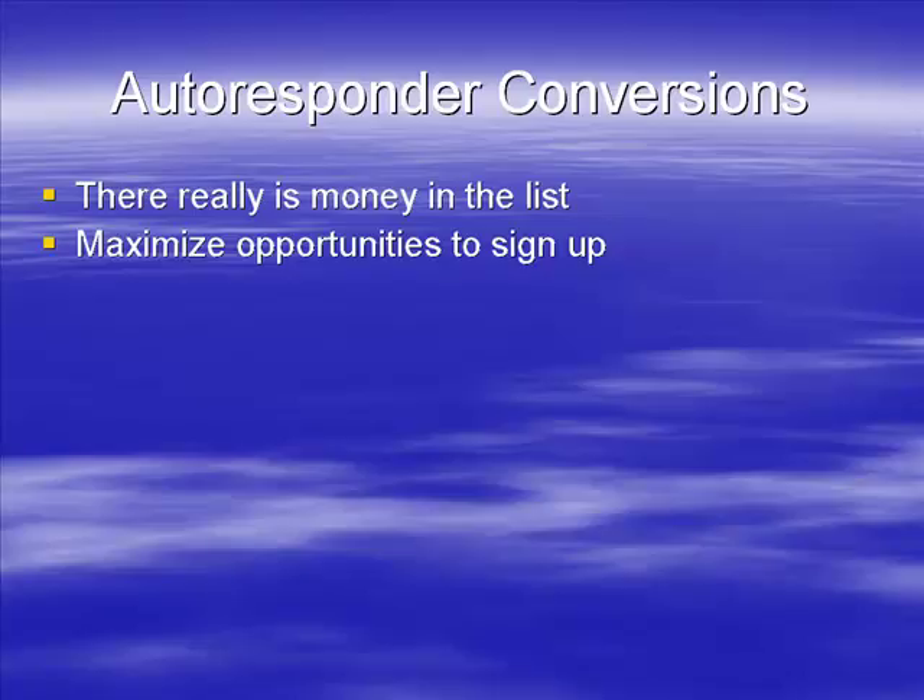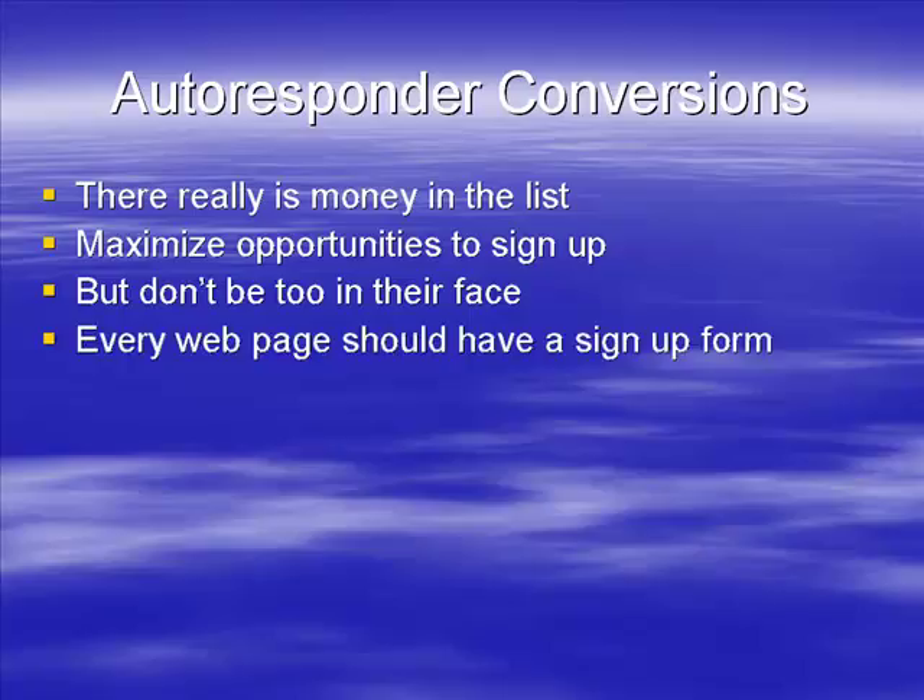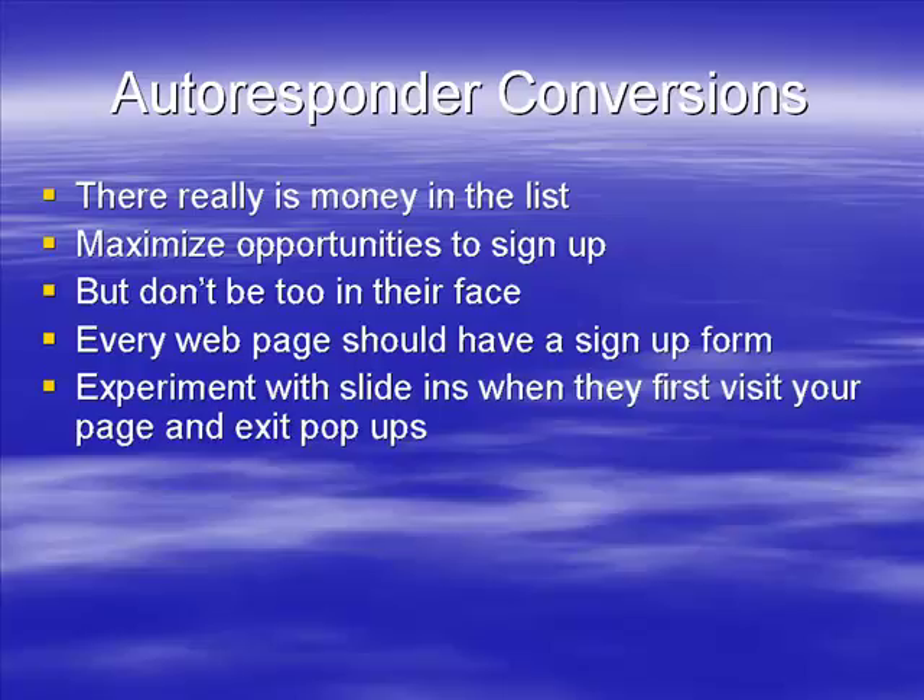You have to maximize the opportunities for them to be able to sign up. This means at the very least you want a sign-up form on every page, but don't be too in their face. If at every step there are windows popping up and icons flashing, it's going to put them off and they'll leave. You've got to get the right balance and present the opportunities so they notice it and sign up, but not so much as to annoy them. Every single web page should have a sign-up form.